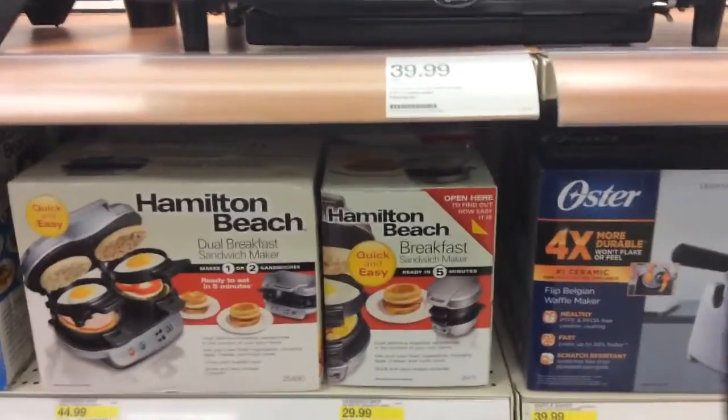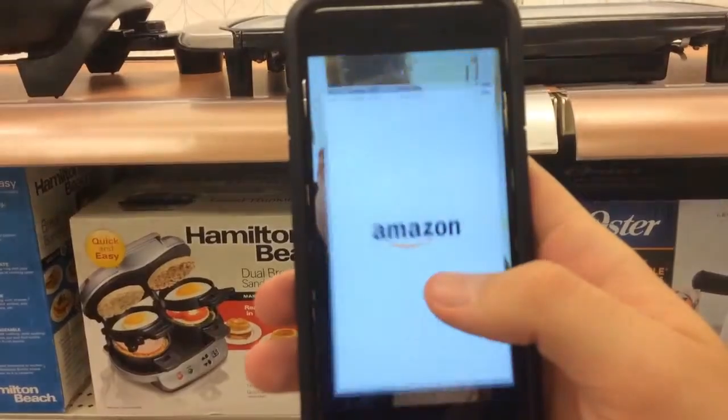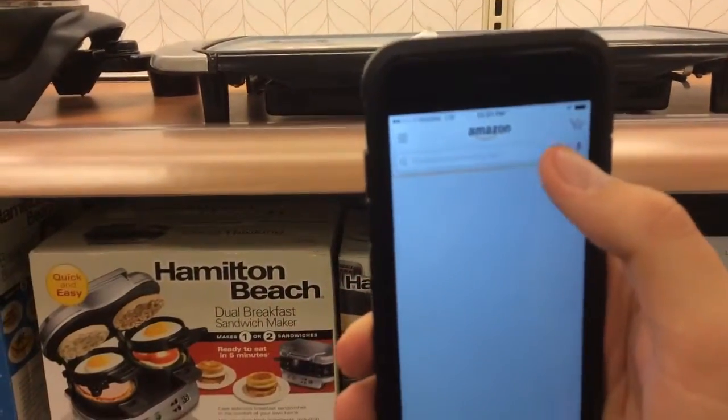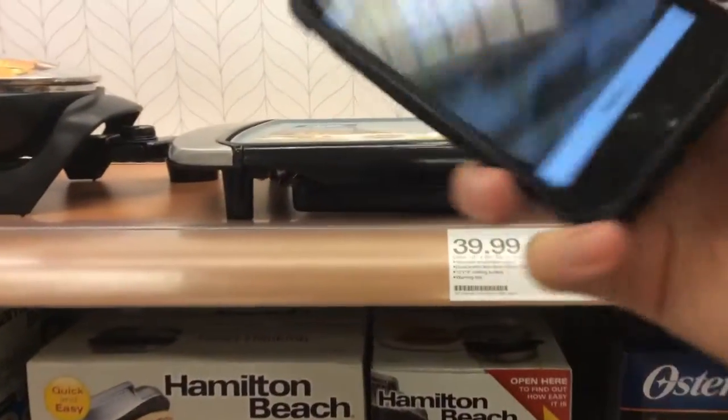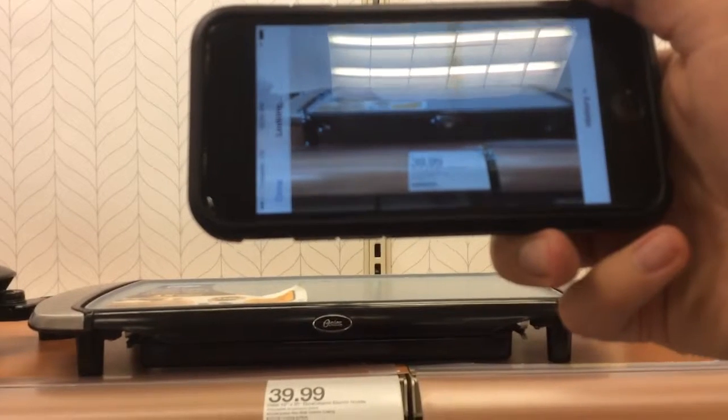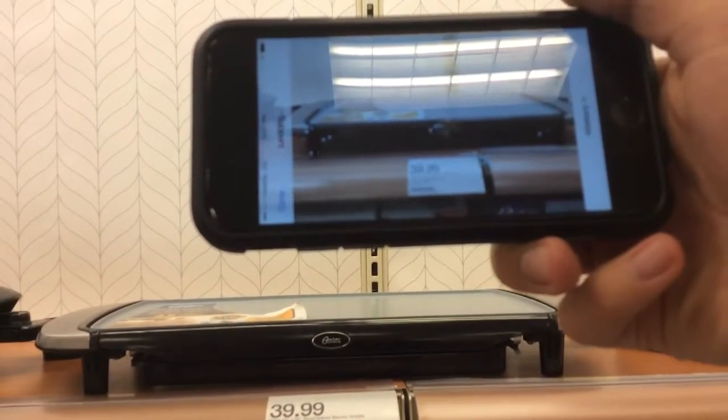That is all of our items for today. Let me show you the Amazon app really quick and how this works, then we're going to check out. You get the Amazon app, click on the photo button, then scan and let it process.